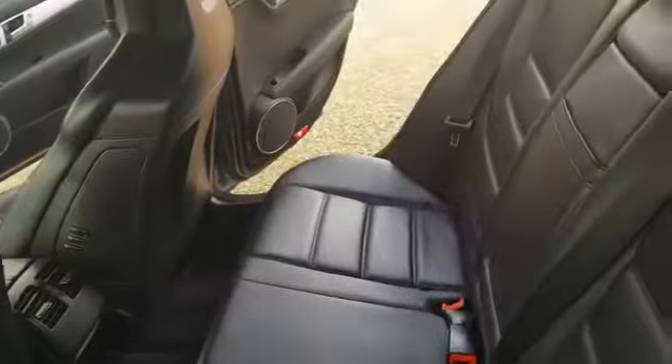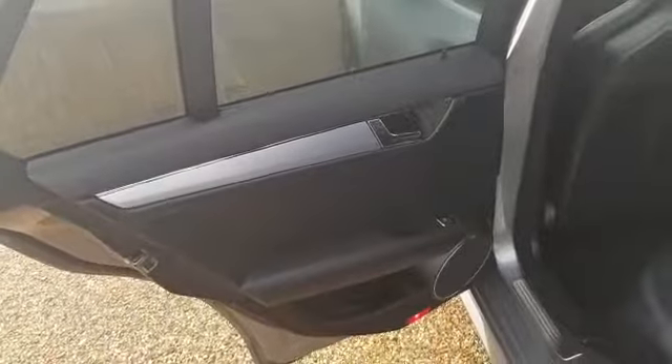In the back it's in immaculate condition with ISO fix points in the seats if you require them. You can have the armrest up or down — if you have it down you obviously get two seats, but if you have it up you've got three seats in the back, meaning the car can cater for five adults. Door cards are in fantastic condition with the electric windows as well.